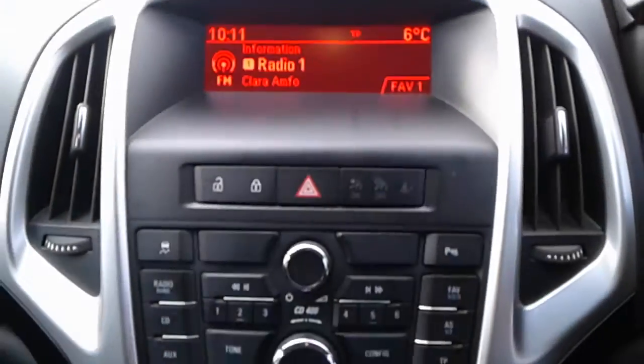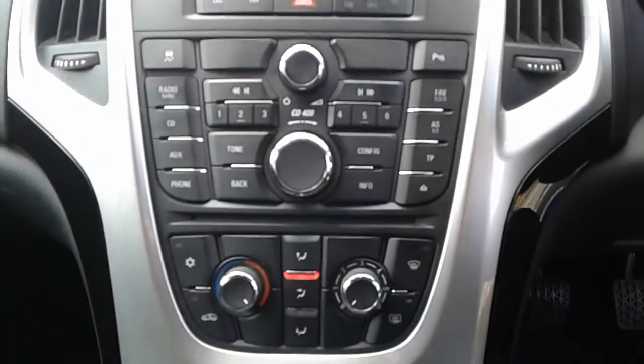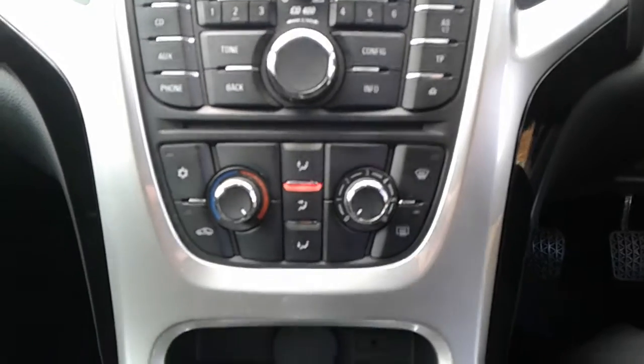The vehicle comes fitted with FM/AM radio, a CD player, air conditioning, a heated rear screen, a 12 volt outlet and an AUX port.